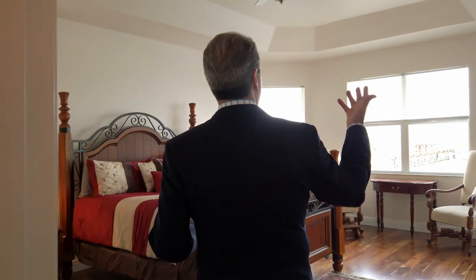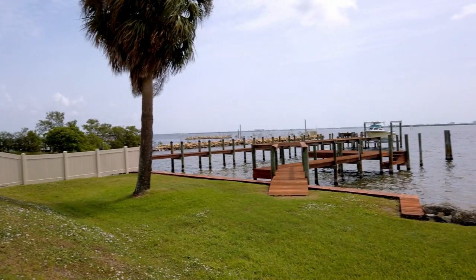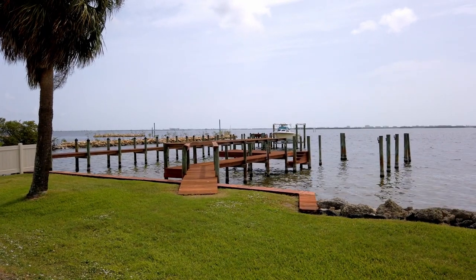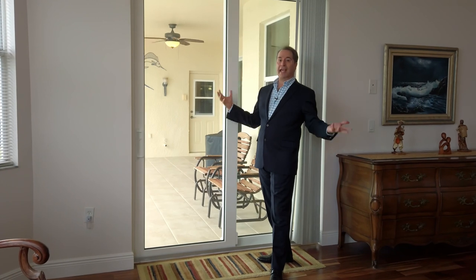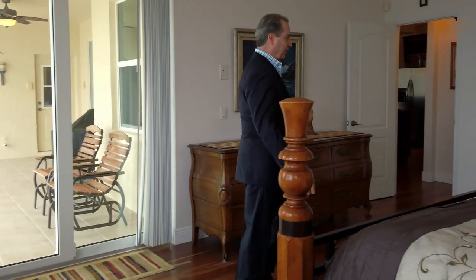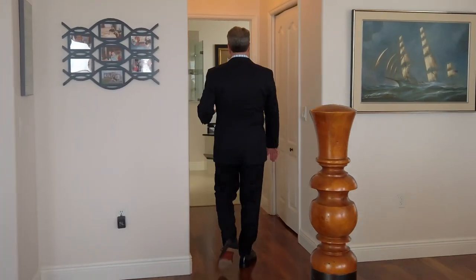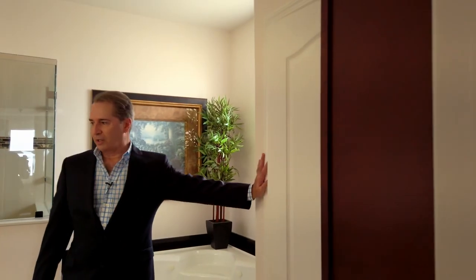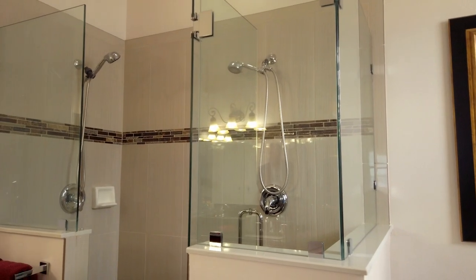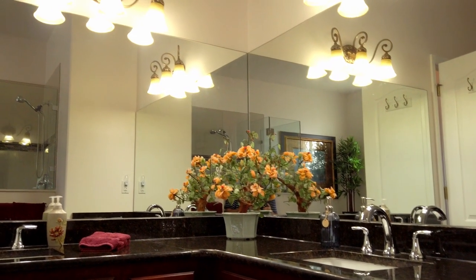Let me show you the master suite on the ground floor. High ceilings — matter of fact, you have a beautiful tray ceiling — and a gorgeous view of the Banana River. The home features impact windows throughout and sliders; they're almost bulletproof, so you don't need any storm shutters during a hurricane. Down this hall you have two walk-in closets and a gorgeous master bath featuring a jetted tub, a private water closet, a step-in shower, gorgeous granite countertops, and premium cherry wood cabinets.